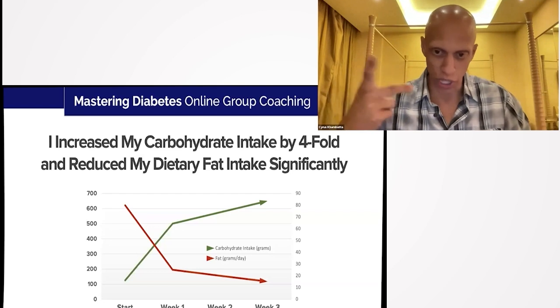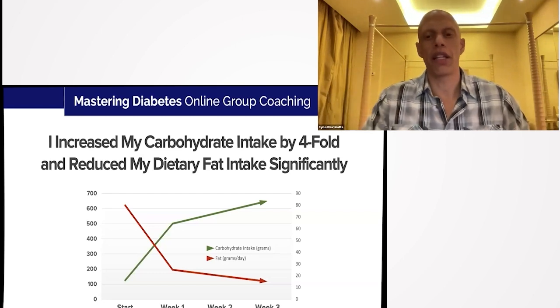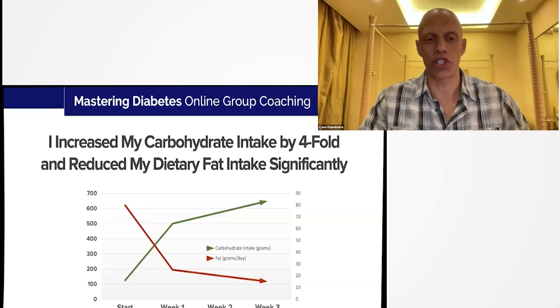What he taught me was to effectively switch fuels. When I first got to him, my diet shown on the left — labeled 'start' — had carbohydrates in green very low, about a hundred grams per day, which is technically a low-carbohydrate diet, and my fat intake was high at about 80 grams per day, as you can see on the right axis.